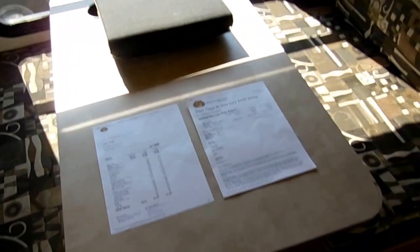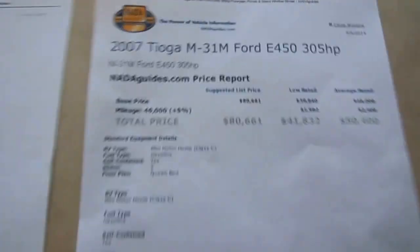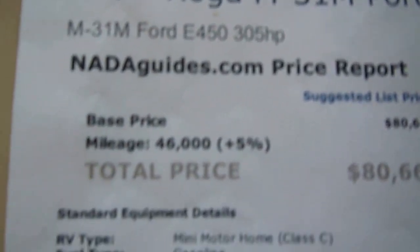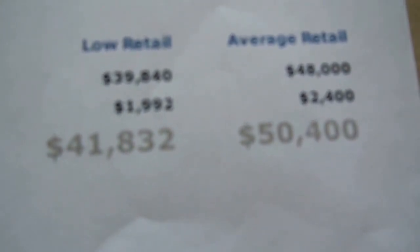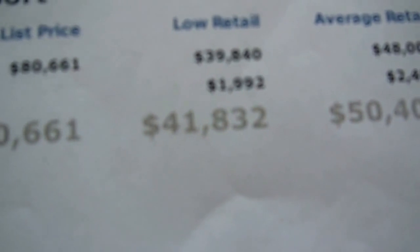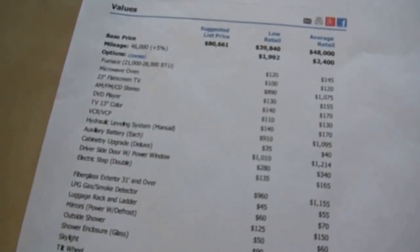I've got two NADAs — one base and one with options. On the base NADA: 2007 Tioga 31M, F450 chassis, 305 horsepower. This thing was $80,000 new. Base average retail comes to $48,000, and you add $2,400 for the low miles, so average retail on this RV is $50,400. Low retail is $41,800. Low retail vehicles usually have extensive wear and tear and need refurbishment — but there's nothing on this RV that it needs. Just bring the kids, load up clothes and food, and take it camping right off the lot.